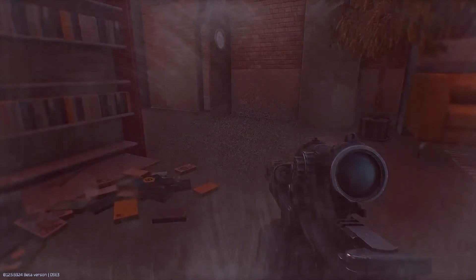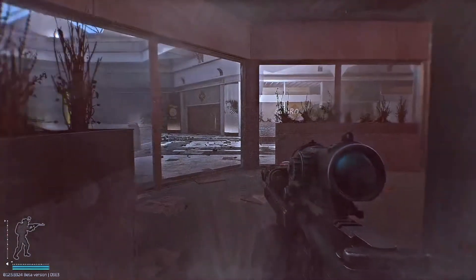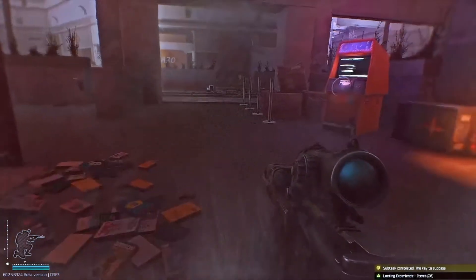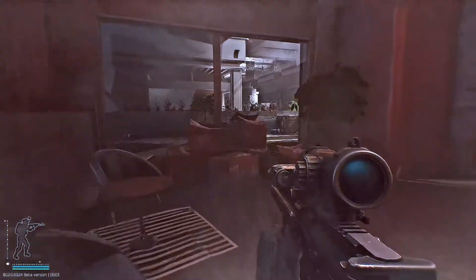I'm trying to figure out what side I need to be on — you need to be on the side with the video games. There it is, in the middle, to your right. Bam, got it! It's inside the video games section. Remember: video games, you're on the right side.